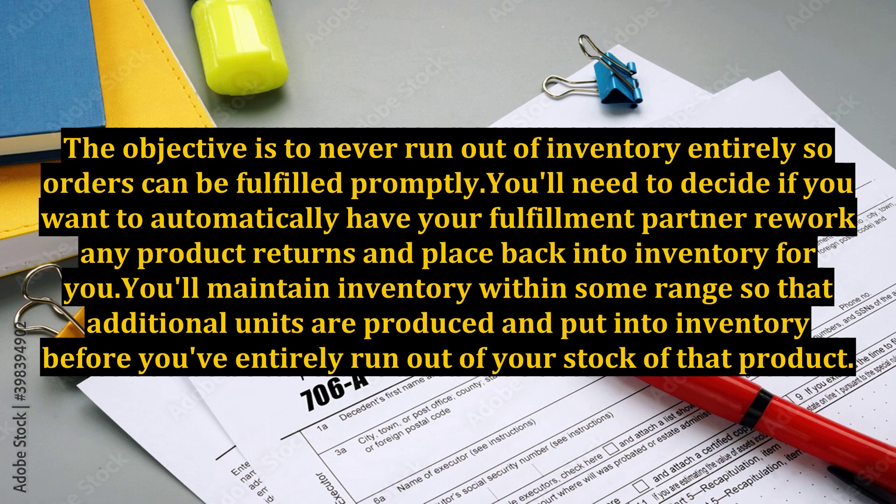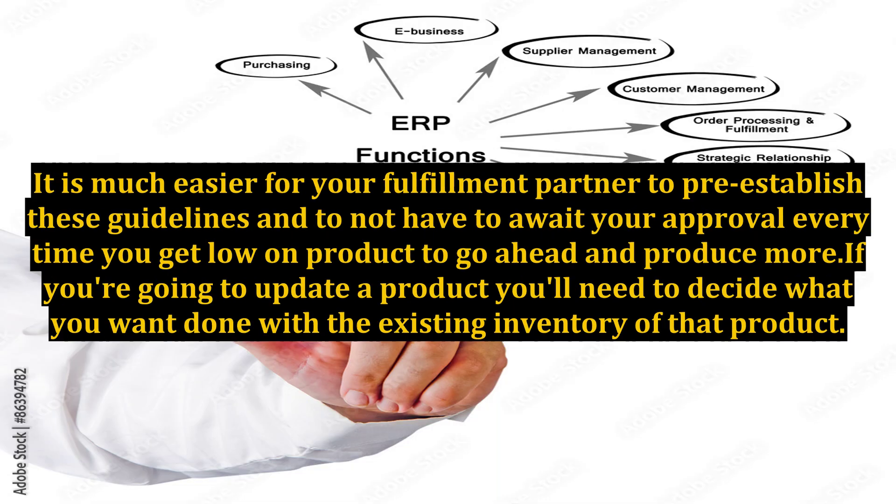The objective is to never run out of inventory entirely so orders can be fulfilled promptly. You'll need to decide if you want to automatically have your fulfillment partner rework any product returns and place them back into inventory. You'll maintain inventory within some range so that additional units are produced before you've entirely run out of stock. It is much easier for your fulfillment partner to pre-establish these guidelines and to not have to await your approval every time you get low on product.